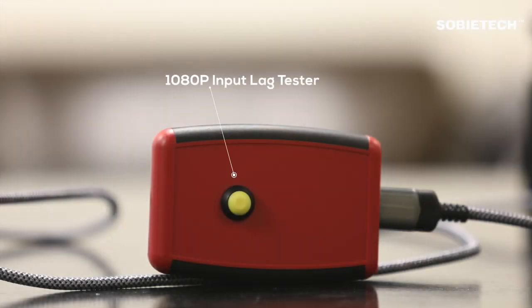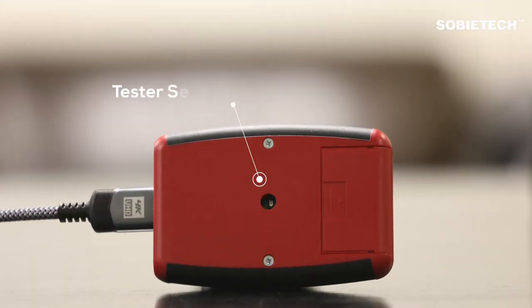In this test, we are using a video signal input lag tester in order to obtain an accurate measurement of input lag. The tester will generate a 1080p video signal and send it to the projector via HDMI, then record the time when the signal is generated, and use its sensor to monitor the projected image and record the time when the image is displayed.